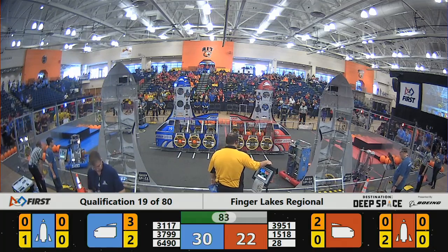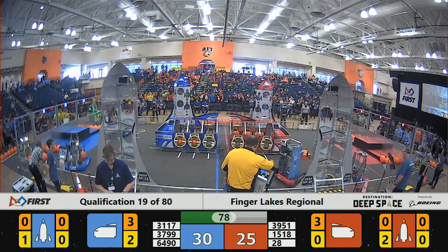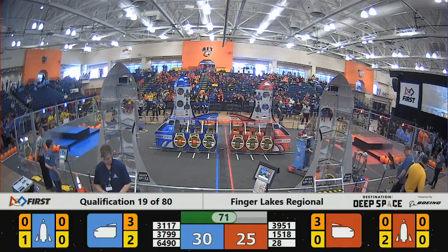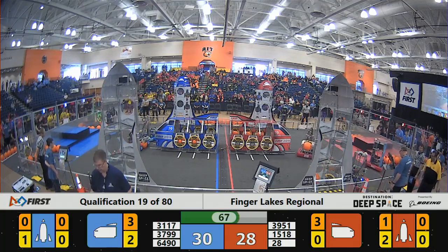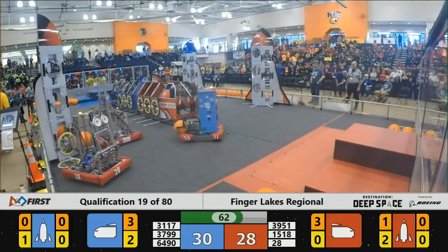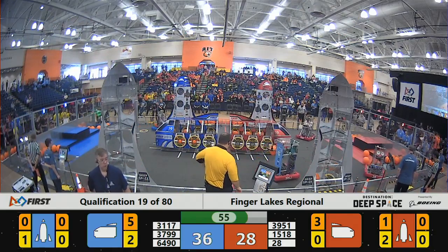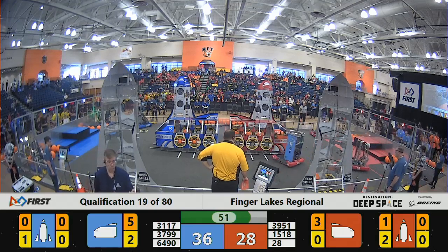Team 28, the Pearson Whalers, looking to line up and get that hatch panel, as their team partner 3951 looks to score cargo into that rocket ship. Team 3799 dancing a little bit with their blue alliance partners. On the blue alliance side we see them pouring more cargo in. Team 3951 going over to their rocket — or their cargo ship — let's see where they go.